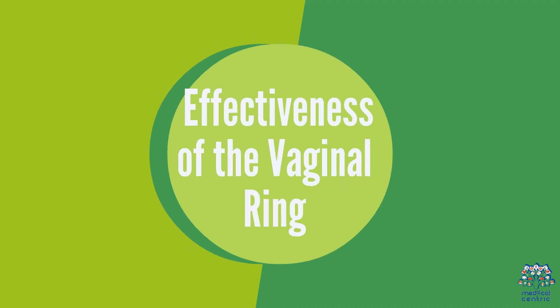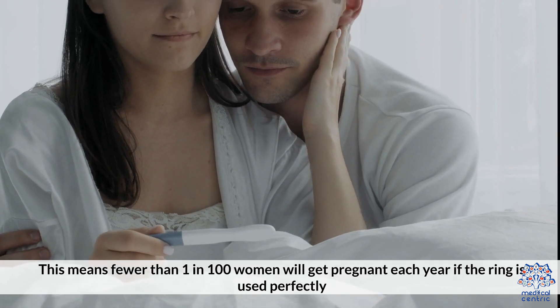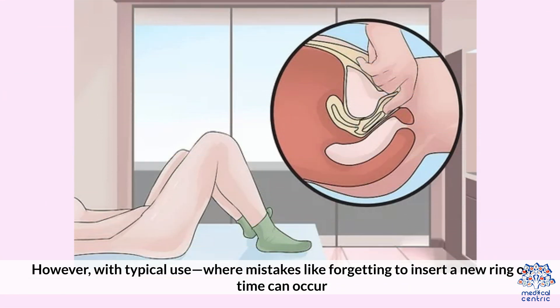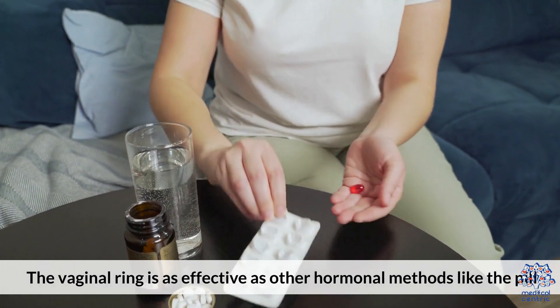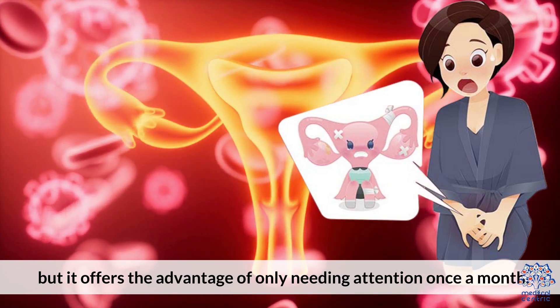2. Effectiveness of the Vaginal Ring. When used correctly, the vaginal ring is highly effective, with a success rate of about 91-99%. This means fewer than 1 in 100 women will get pregnant each year if the ring is used perfectly. However, with typical use, where mistakes like forgetting to insert a new ring on time can occur, the effectiveness may decrease slightly. The vaginal ring is as effective as other hormonal methods like the pill or patch, but it offers the advantage of only needing attention once a month.